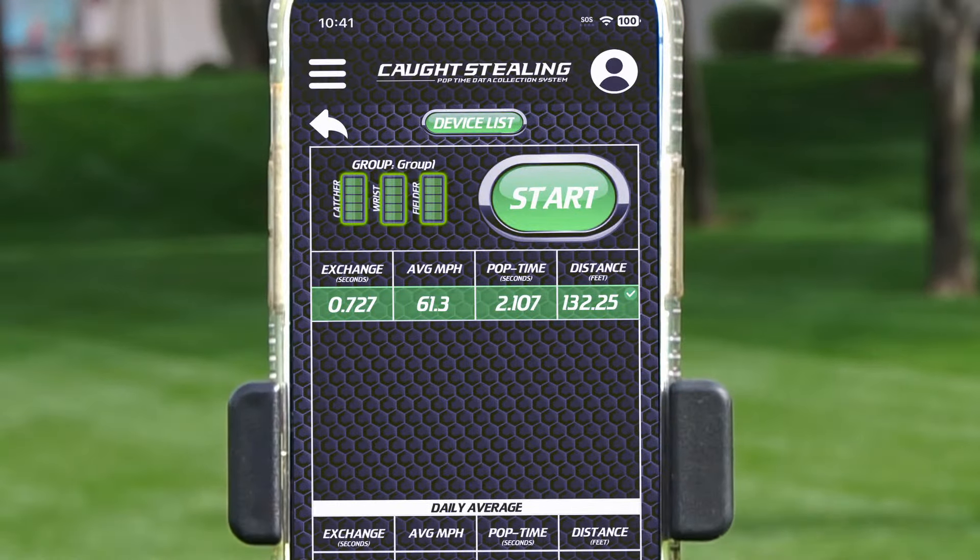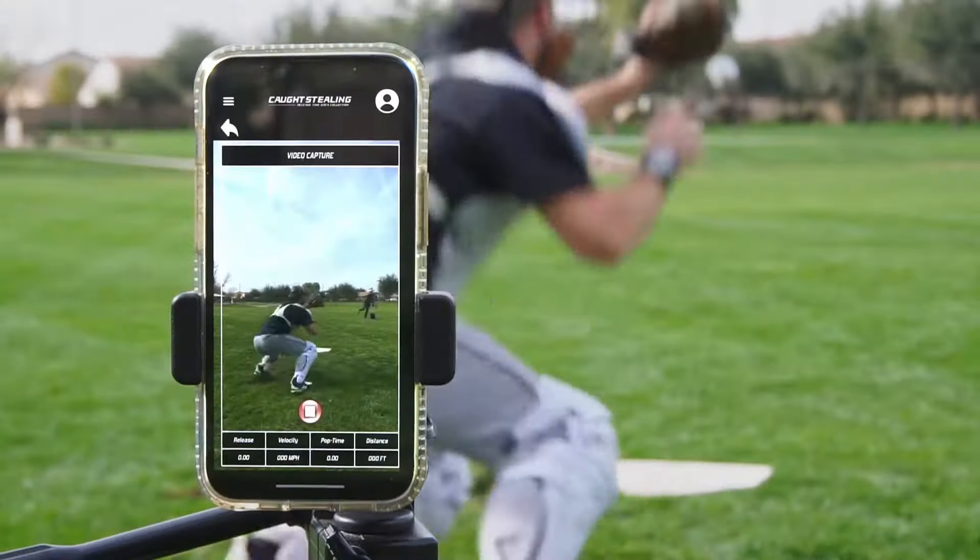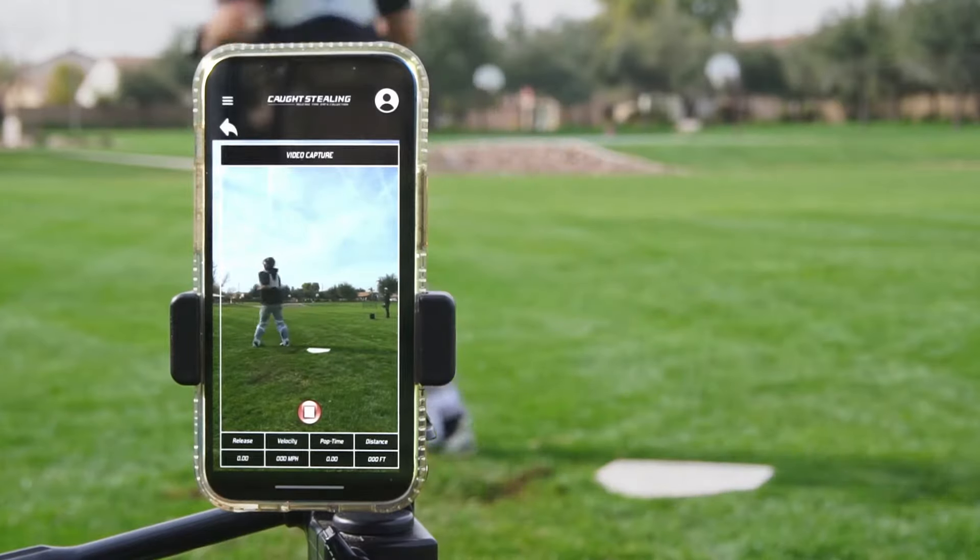The Caught Stealing app allows the player to record and keep track of their throwing times on a private profile associated with their devices. Record yourself making throws and share them with anyone you would like.